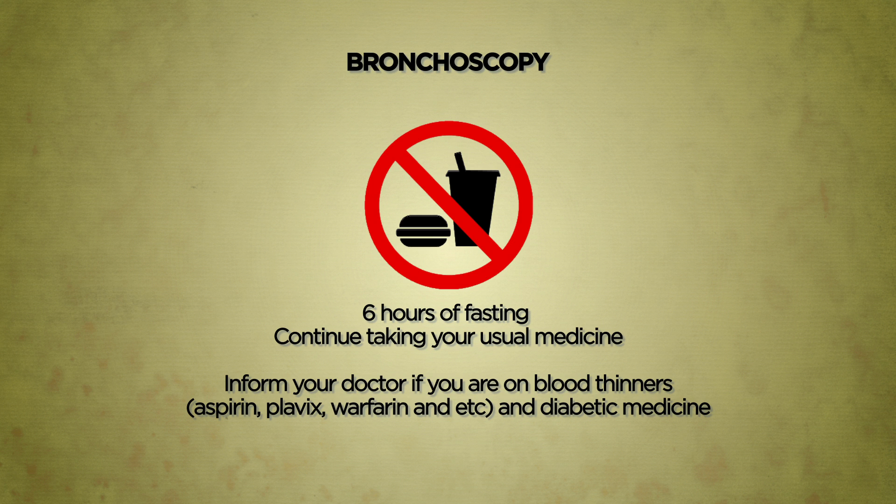With the exception of blood thinning agents such as aspirin, Plavix, or warfarin, and medicine for diabetes, you should continue your usual medicine before the procedure. Please inform your doctor if you are taking any blood thinning agents or diabetic medicine. Do follow closely the instructions given to you during the pre-procedure counselling.